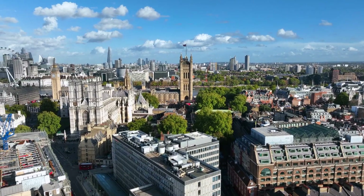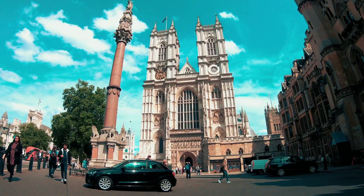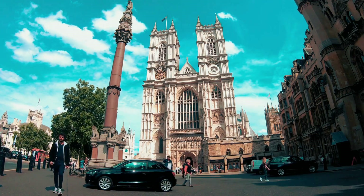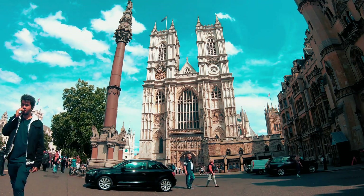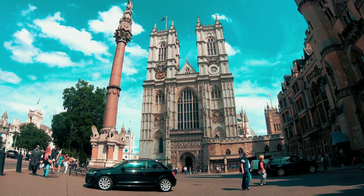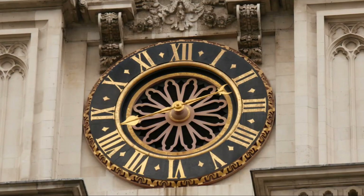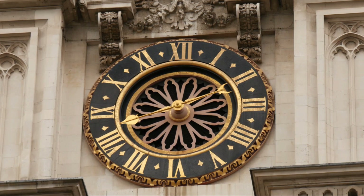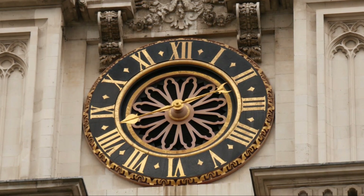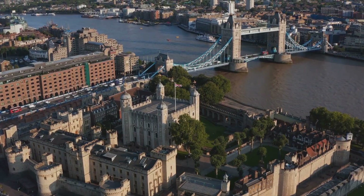Not just for royalty, Westminster Abbey has also played host to 16 royal weddings, including Queen Elizabeth II and Prince Philip, and most recently, Prince William and Kate Middleton. But it's not all about the royals. Some of Britain's most esteemed figures lie here, from scientists like Isaac Newton and Charles Darwin, to writers like Geoffrey Chaucer and Charles Dickens. This Gothic marvel holds a special place in the heart of London.